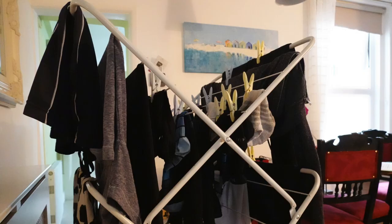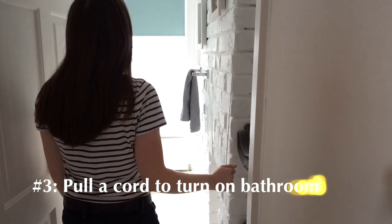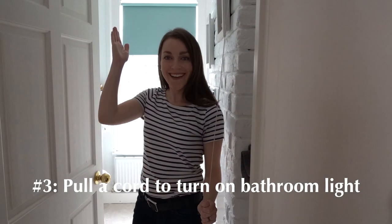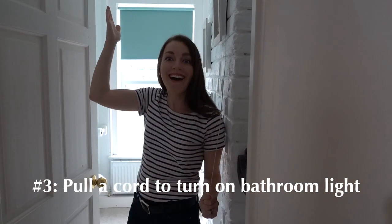You'll see in this footage that we have been hang drying so far and it's worked. The third thing we wanted to show you is that when you walk into the bathroom, you have to pull a cord to turn on the light — there's no switch. That's not extremely common in newer buildings in the UK, but you might find it in ones of a certain age. At nighttime we always have to remind ourselves that the flip of the switch does not exist in the bathroom.